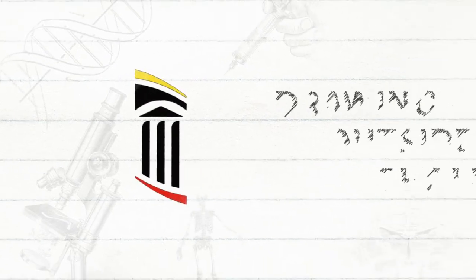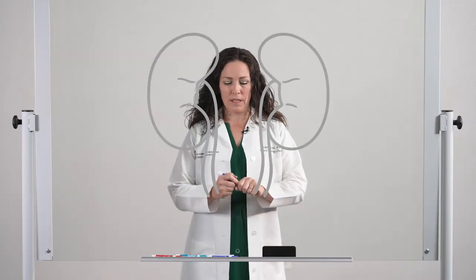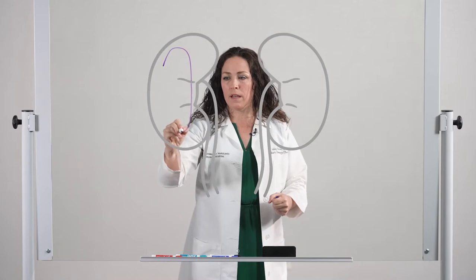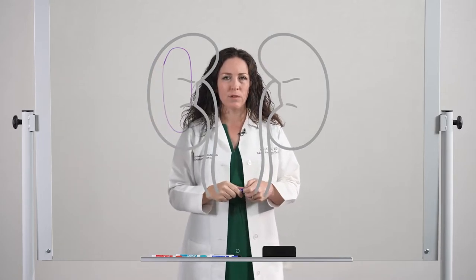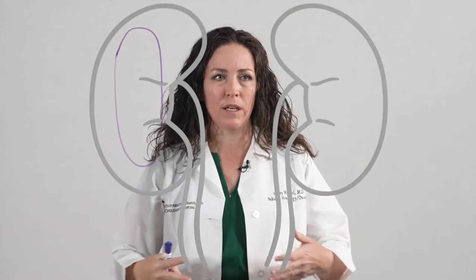Today we are drawing outside the lines to show you how we use a multidisciplinary approach to treat and cure children diagnosed with Wilms Tumor. Wilms Tumor is a large cancerous mass that typically involves one kidney. It is most commonly diagnosed in children between the ages of three and five years old, when either their parents or the pediatrician feels a large mass in their belly.